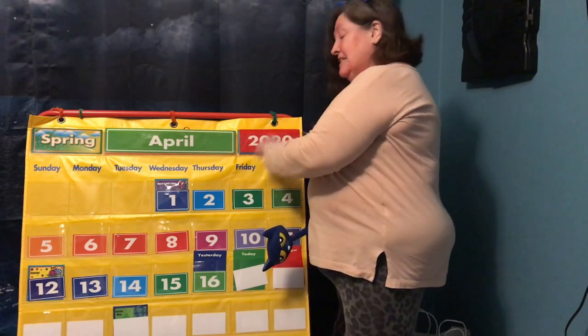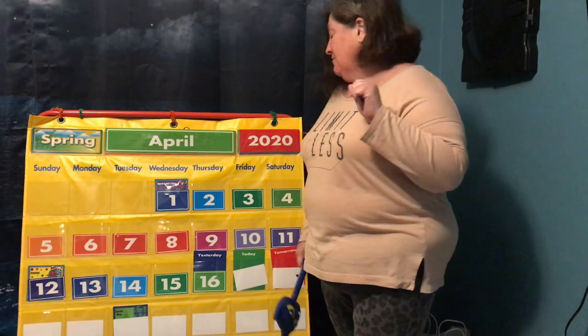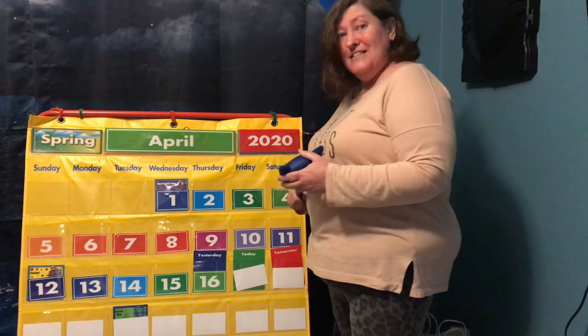So then today is — it starts with an F, and F makes the F sound. What day is it? Friday. So today is Friday.